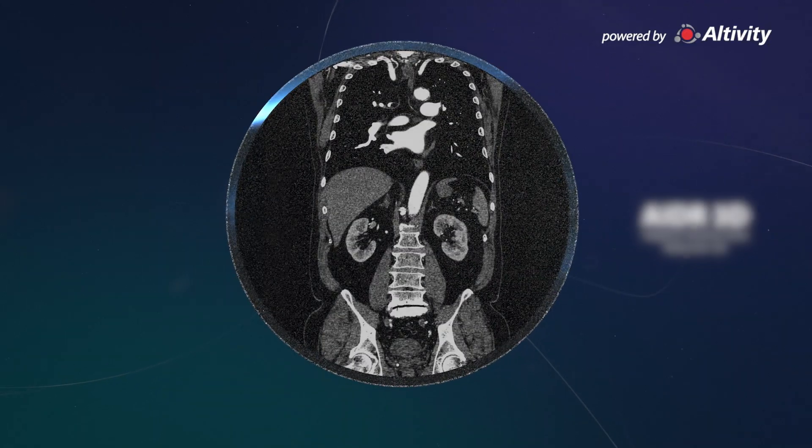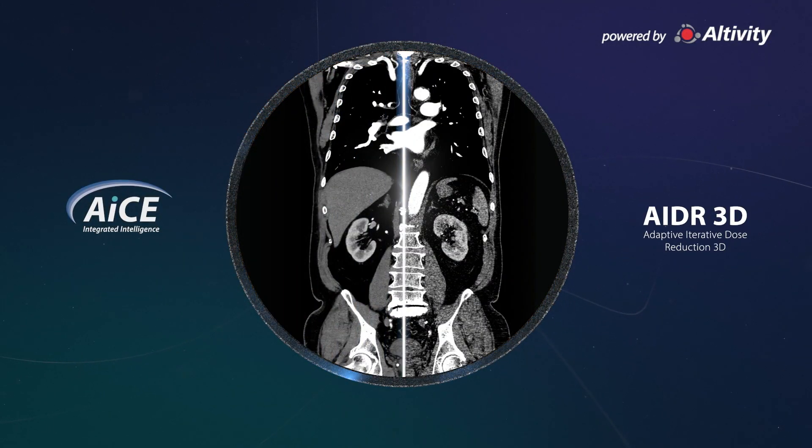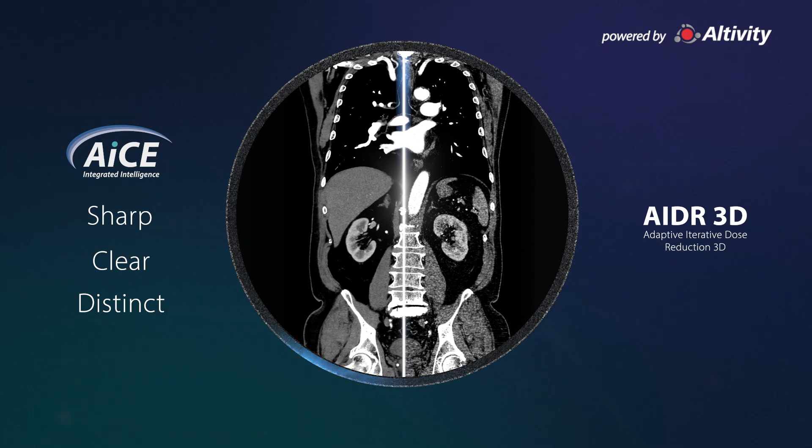High throughput and high quality images are supported for patients of all sizes. In addition, our Advanced Intelligent Clear IQ Engine, AICE, Deep Learning Reconstruction supports exceptional low-dose scans without compromising on speed.